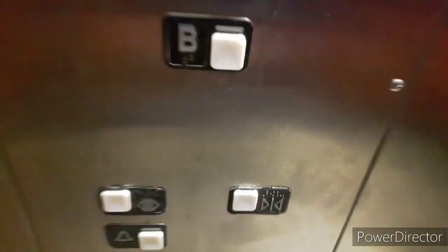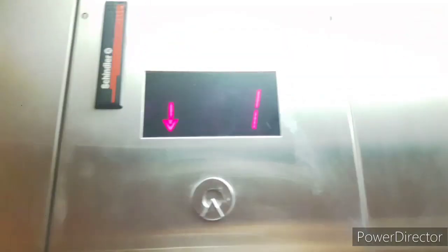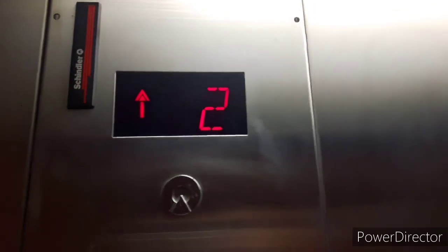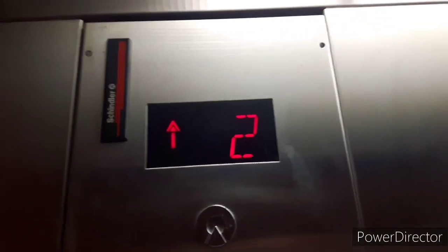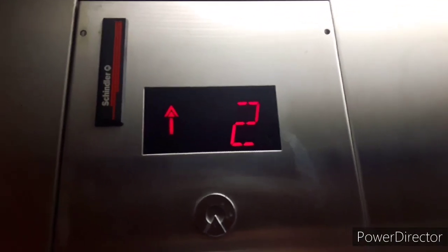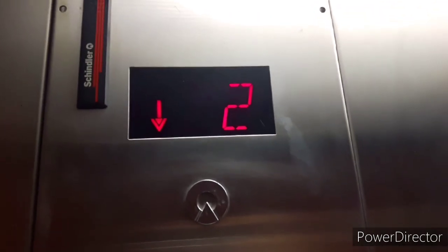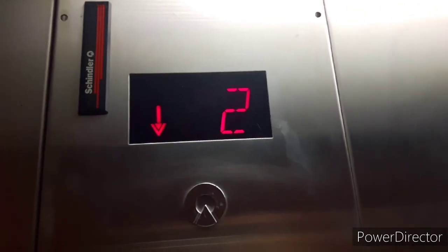Go to 2. And listen to the motor. Here we go. Oh, this elevator — 94.39 filmed these. Here we are. Let's go back down to 1.